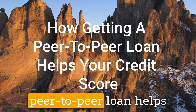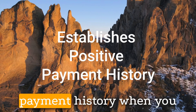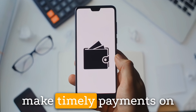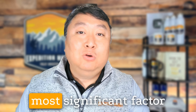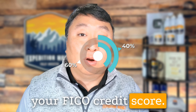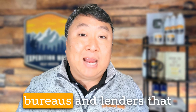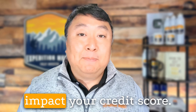How Getting a Peer-to-Peer Loan Helps Your Credit Score. First, it establishes positive payment history. When you borrow from a peer-to-peer lending platform and make timely payments on your loan, you establish a positive payment history. Payment history is the most significant factor in determining your credit score, accounting for approximately 35% of your FICO credit score. By consistently making on-time payments, you demonstrate to credit bureaus and lenders that you're a reliable borrower, which can positively impact your credit score.